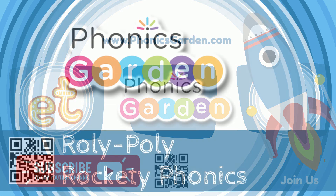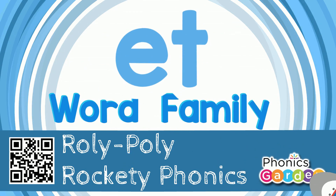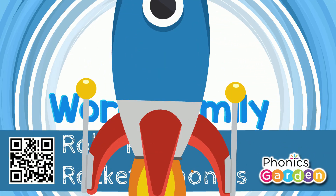Hello, kids! Let's read and learn about word family ET and their rhyming words.